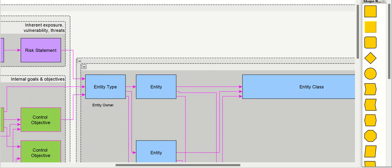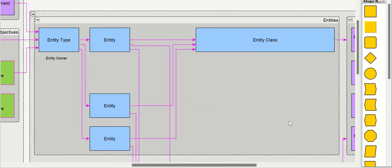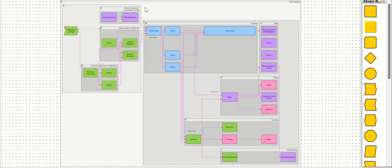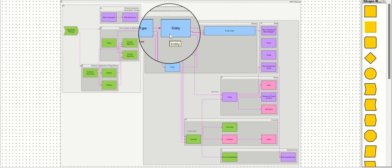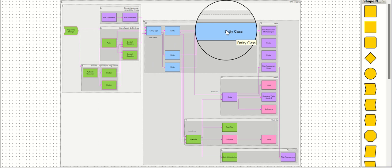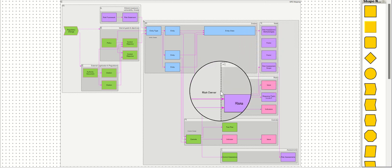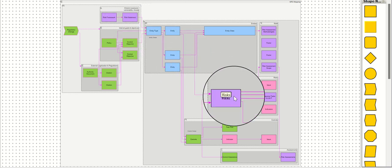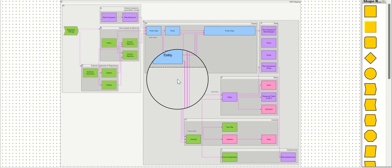From here we move to entity type and entities. We associate risk statements and control objectives to entity types. Whenever an entity gets created, it spawns corresponding controls and risks. Entity type and entities have an entity class — entity class is required for some functionality, for example RAM (risk assessment methodologies). When entity type and risk statement are related, then when an entity is generated, a risk is created. Similarly, when entity type and control objective are related, we get controls for that entity.